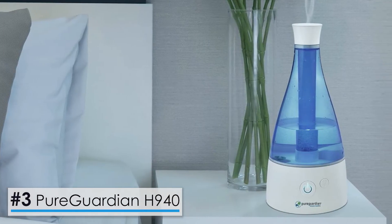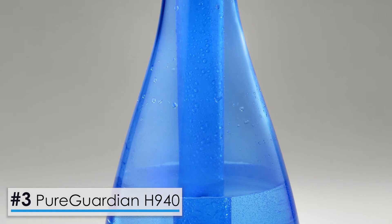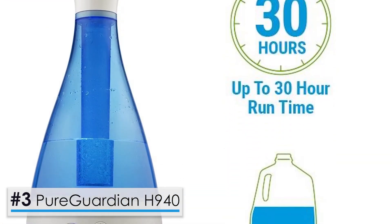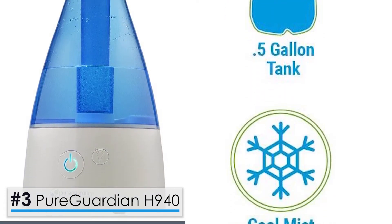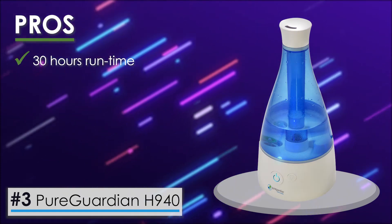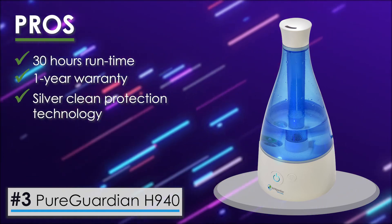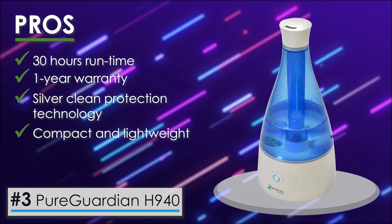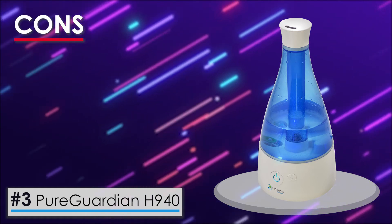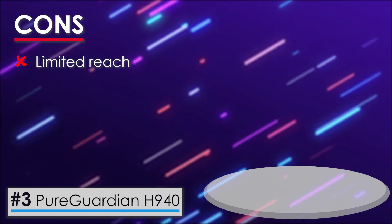Next on our list is the PureGuardian H940. This humidifier has great value with a low price tag and efficient operation. The half-gallon tank allows it to run for 30 hours, so you can keep it going for an entire day without needing to worry about a refill. Its pros include 30 hours of run time, great value with a one-year warranty, silver clean protection technology, a very compact and lightweight design, and an auto shutoff with an indicator light for refills. On the con side, it has limited reach, and the highest level sometimes produces heavier condensation instead of thin mist.